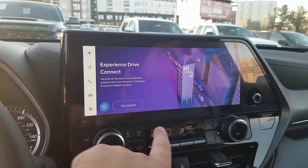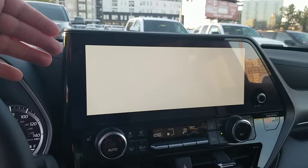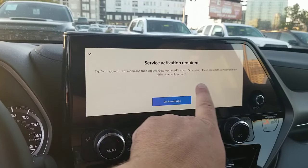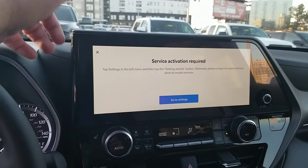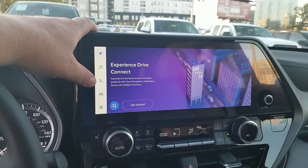First off, you'd have to hit 'Getting Started,' so you're going to have to hook up your phone — you'll get a text for that — and you've got to do the service activation in order to get everything enabled. I'm not going to do this; I'm going to let the customer do that, but that is something that you need to do.